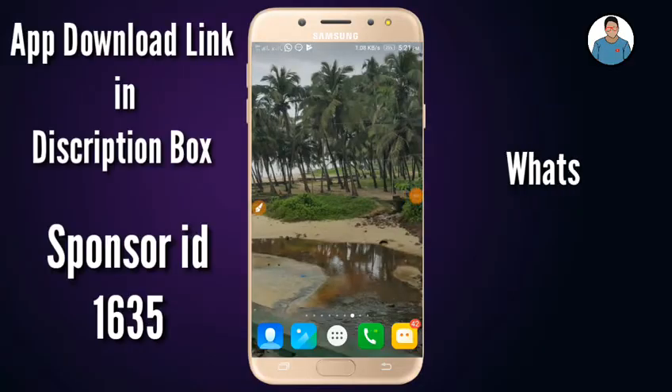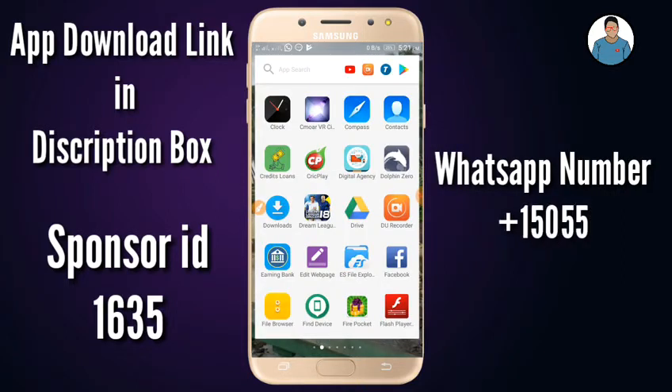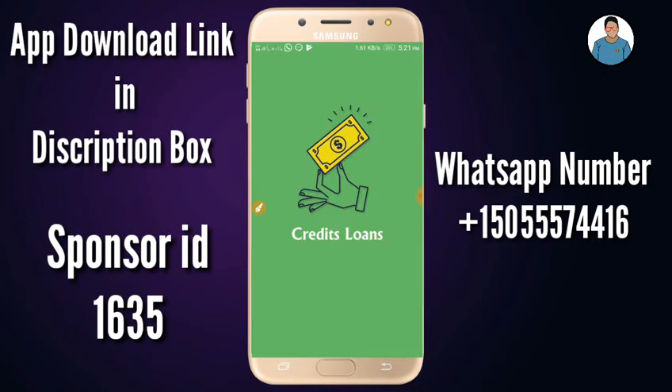Hi, hello everyone. I'm going to show you a new video. I'll show you guys some money making applications. For this video, I'll show you a credit loans.